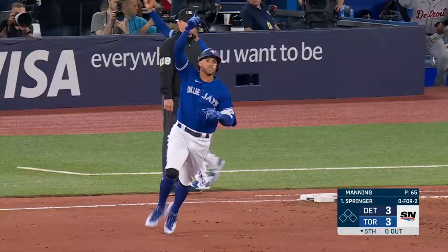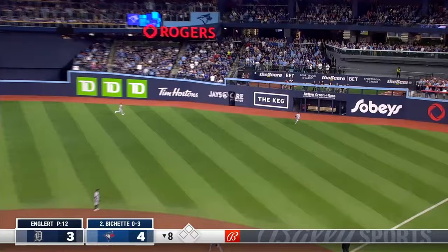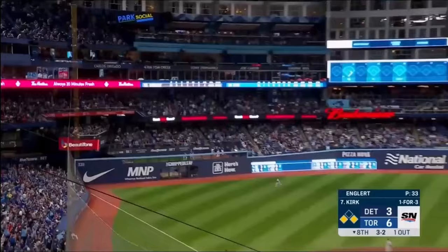Now Springer sends one to left center. Back to back. And Bichette drives one — deep right field. At the wall — it's out of here! And there it goes.